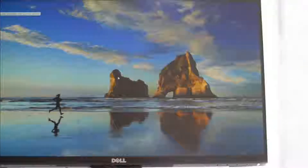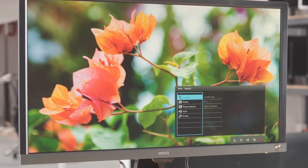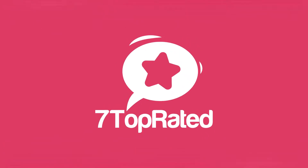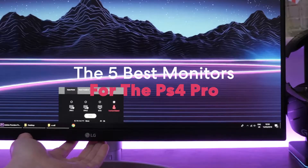Are you wondering what the best monitor for PS4 Pro is for this year? If so, stay tuned, because by the end of this short video you'll know exactly which one to choose. Hey guys, it's 7 Top Rated, and in today's video we're going to check out the 5 best monitors for the PS4 Pro on the market.